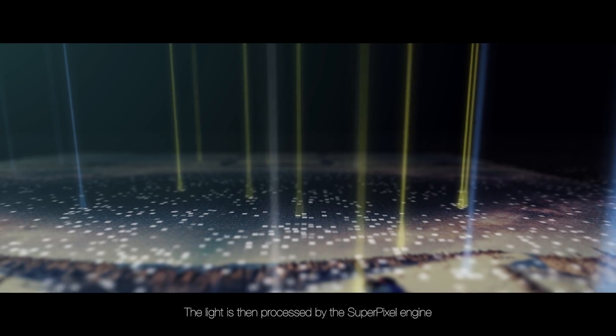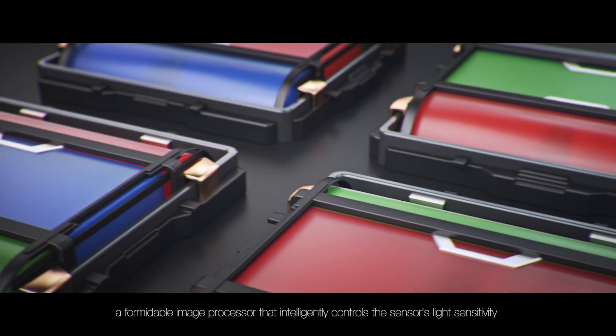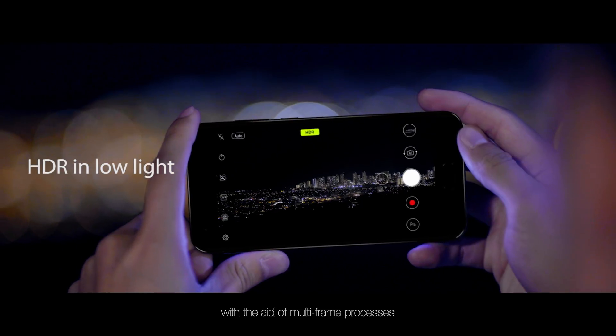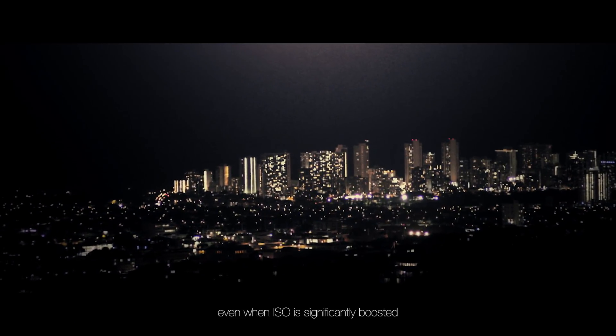The light is then processed by the SuperPixel engine, a formidable image processor that intelligently controls the sensor's light sensitivity with the aid of multi-frame processors. These serve to reduce noise artifacts from low light shooting in post-processing, even when ISO is significantly boosted.